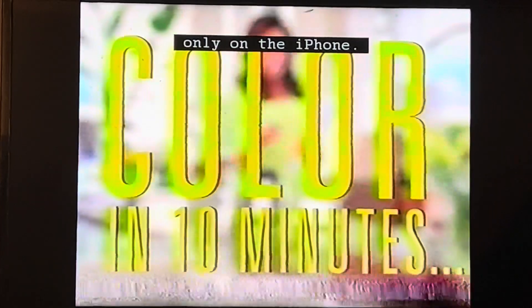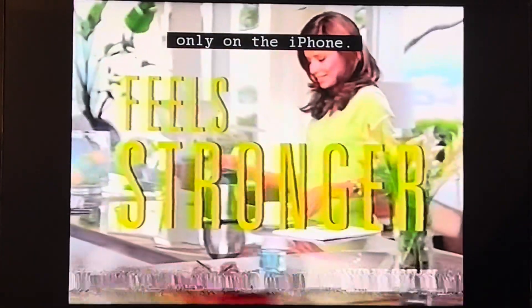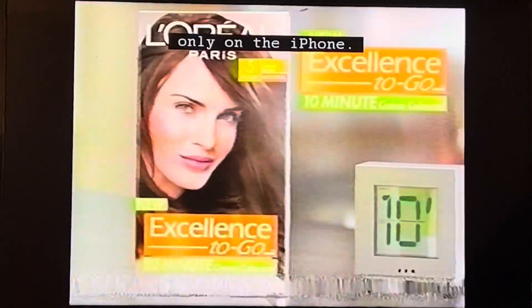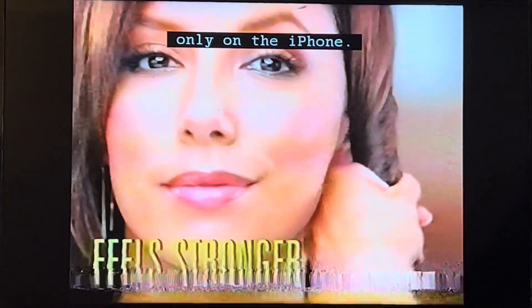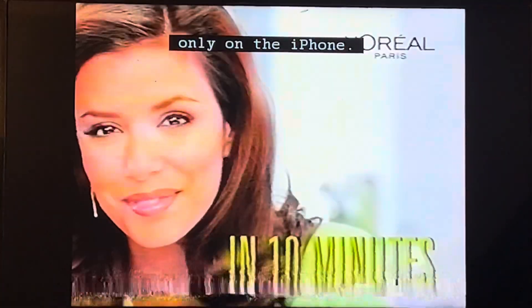Rich hair color in just 10 minutes? That's new. And hair that feels stronger? That's even better. L'Oreal New Excellence to Go. Rich radiant color in 10 minutes, plus hair that feels stronger. In just 10 minutes. L'Oreal New Excellence to Go.